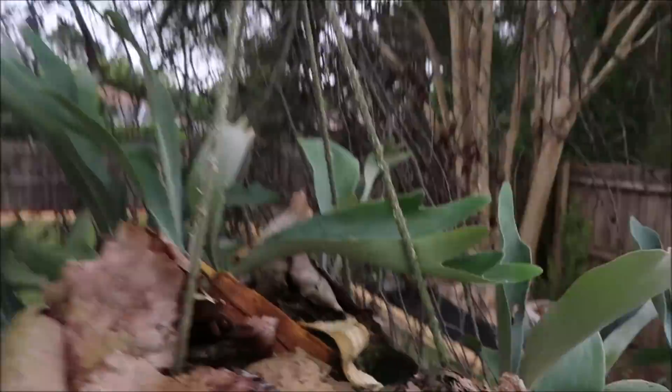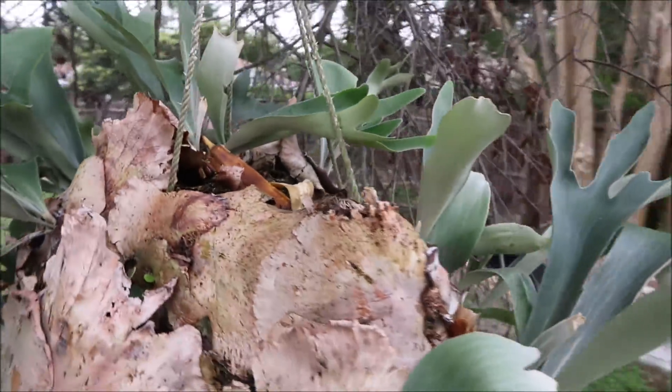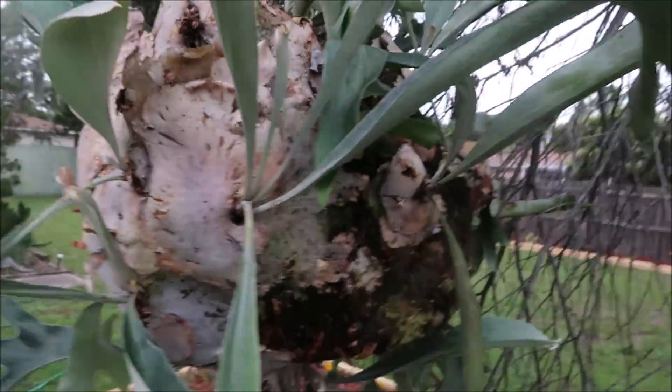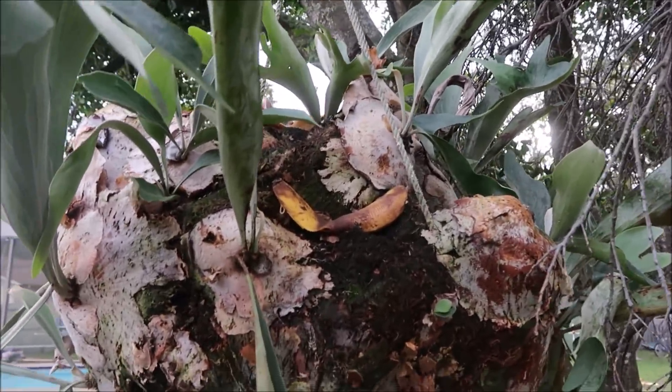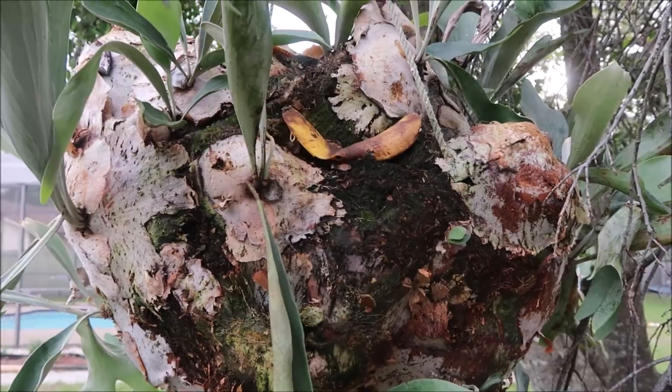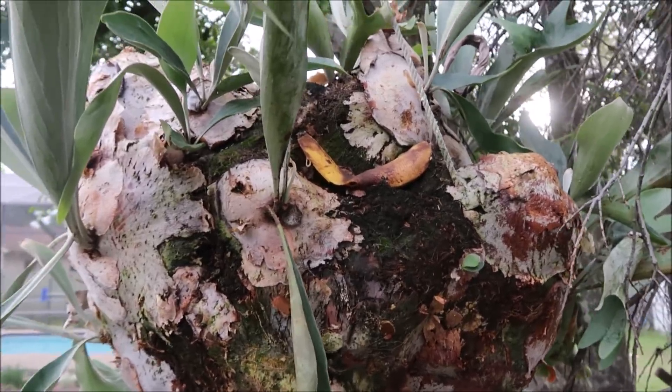Can you guys see it? Is it being sucked up? Supposedly you're supposed to feed this plant banana peels. So we'll see.